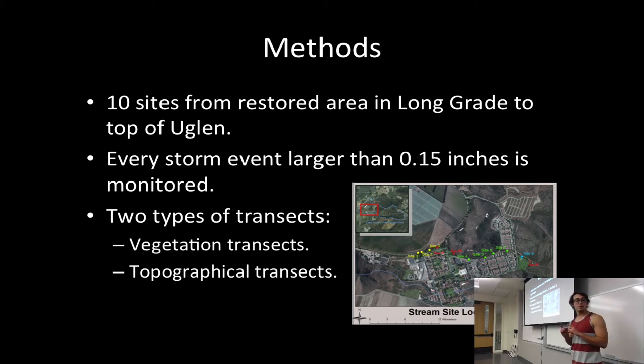I'm doing my study on Long Great Canyon Creek, which you drive over to get out of here. Every time there is a storm event larger than 0.15 inches, I go out and do 10 transects of Long Great Creek — both vegetation transects and topographical transects. Topographical transects involve using an automatic level and a surveyor's rod to manually take elevation data. For the vegetation or band transects, I record percent cover of vegetation every two meters across a two-meter band.